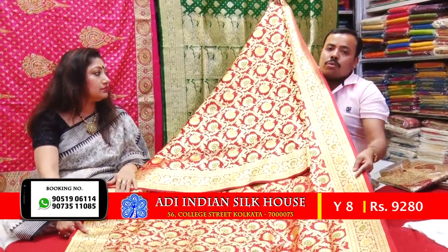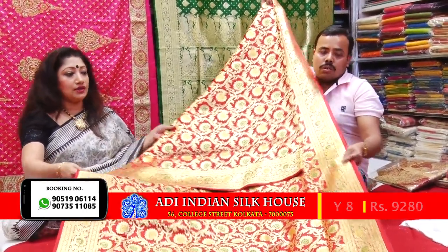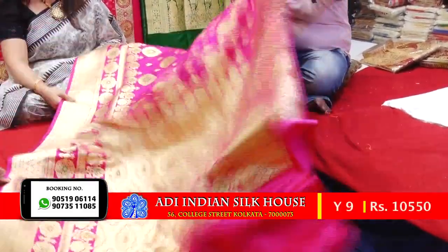And this range is 1920. Look, it's a Rani Kalar. It's 22.